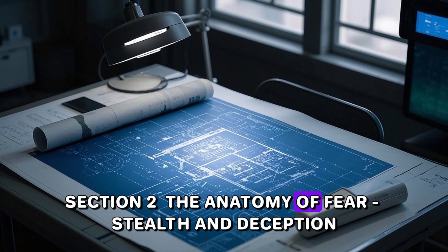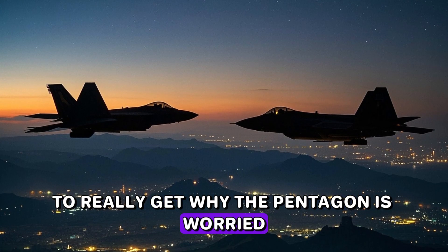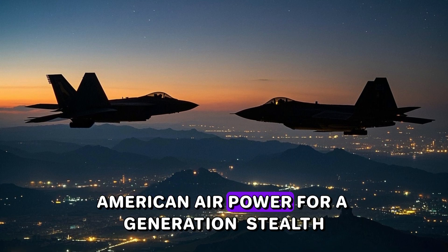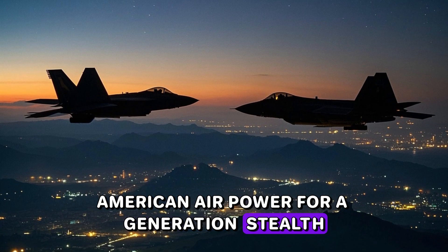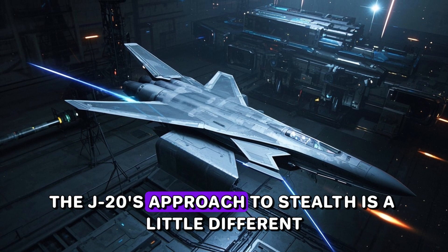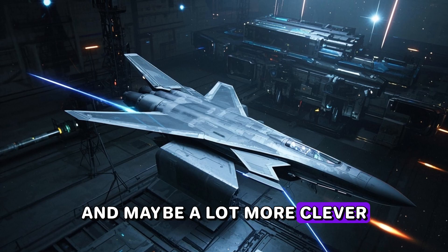To really get why the Pentagon is worried, you have to start with the one thing that defined American air power for a generation — stealth. But here's where it gets interesting. The J-20's approach to stealth is a little different, and maybe a lot more clever.